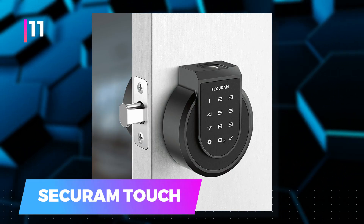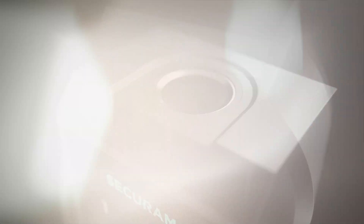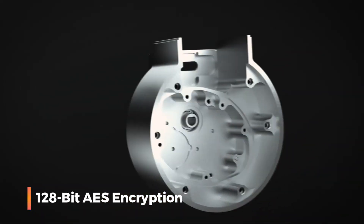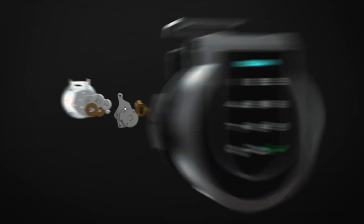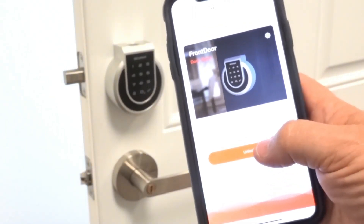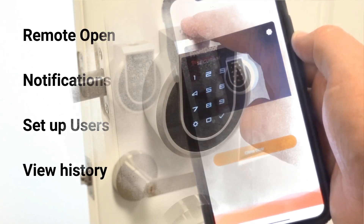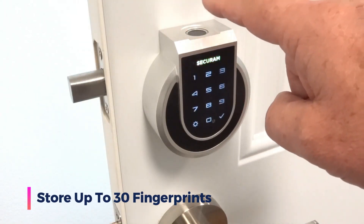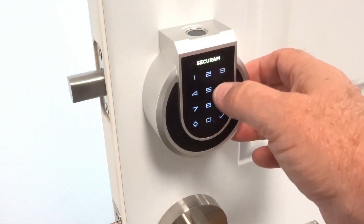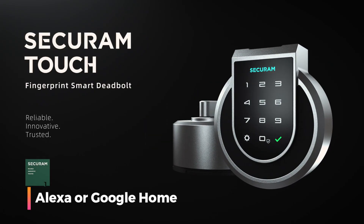11. Secure Amtouch — a smart lock designed to bring 21st century security right to your doorstep. At its core, the Secure Amtouch boasts robust 128-bit AES encryption, similar to having bank-grade security, and is easily accessible with a single touch. Even when you are away, you can effortlessly check the lock status and monitor activity through its intuitive interface. The Secure Amtouch allows you to store up to 30 fingerprints, ensuring family and friends can easily gain access. A temporary password feature is included, and voice control is integrated with popular voice assistants like Alexa or Google Home.